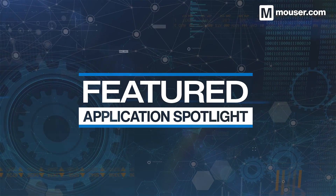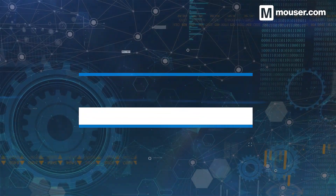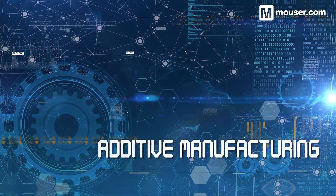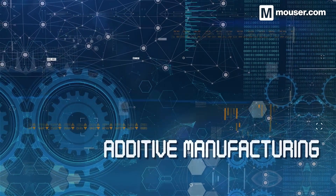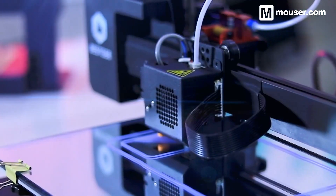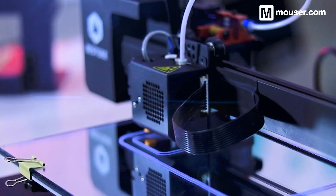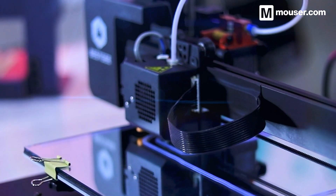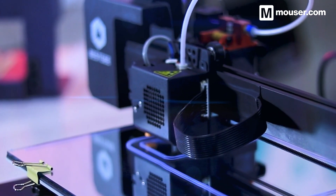Welcome to this Featured Application Spotlight from Mouser Electronics. Additive manufacturing has evolved rapidly, incorporating new processes and materials for fast prototyping and production. Today, we'll look at 4 products available from Mouser that will help create the tools to build a wide range of industrial and consumer components and enclosures.